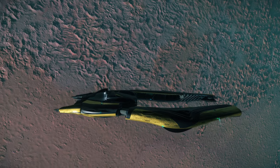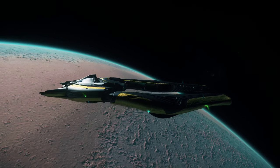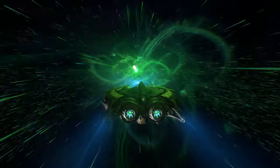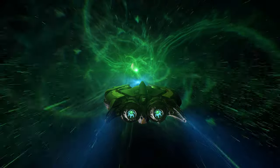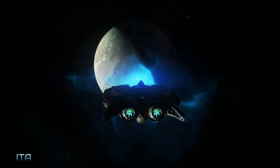Now, let me tell you, it didn't take me long to stumble upon the perfect spot. After leaving my hometown of Louisville, I embarked on a thrilling journey, exploring numerous moons in search of that elusive, alien-like atmosphere. And guess what? I hit the jackpot.